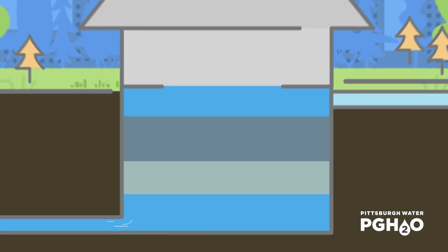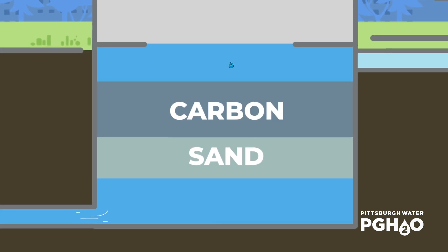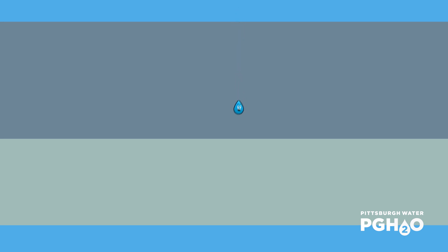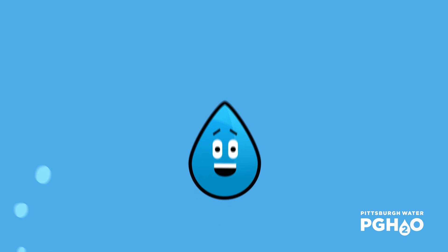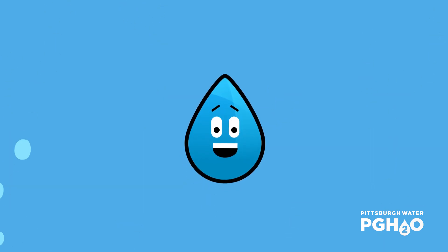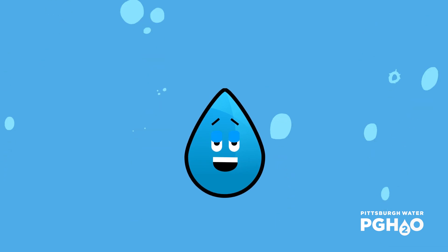The filter building contains 18 gravity filters, which are filled with sand and carbon. The filtration process continues to remove particles from the water, many that are too small to even see. Our drop here is nice and clear and ready for the final treatment step to disinfect the water and prepare it for distribution.